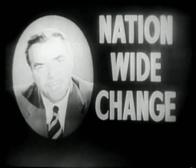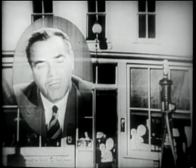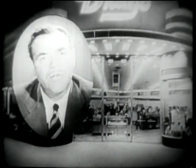Nationwide change, Bob Stanton reporting. From chain stores, from small country general stores, drug stores, neighborhood dealers, huge supermarkets all over America,